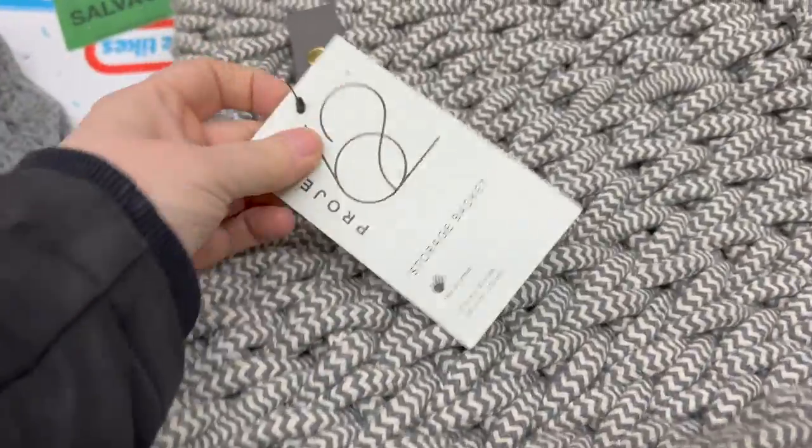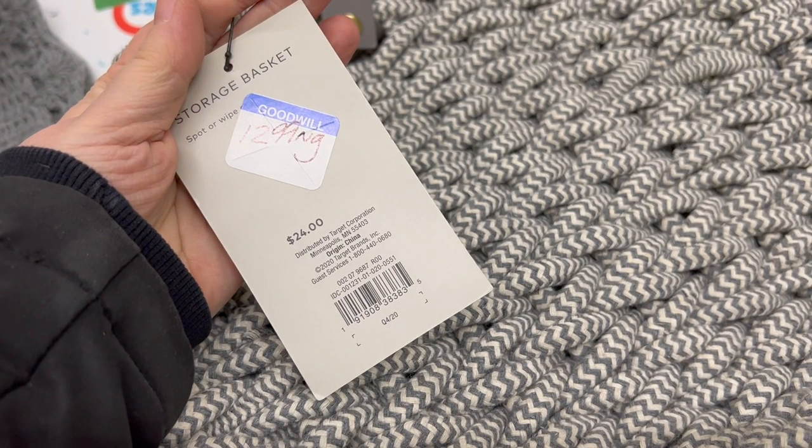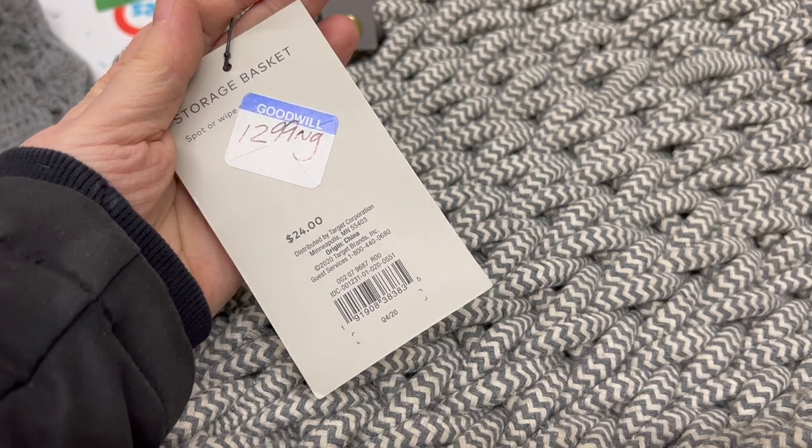I came across this bag — well, it's actually a basket, but it has handles and it looks more like a bag. It was so heavy. I can't even imagine carrying it around. At $12.99, I've got to really be sure that I want something like this, which I wasn't, so I did not get it. But I really loved the color of it and it was very good quality.